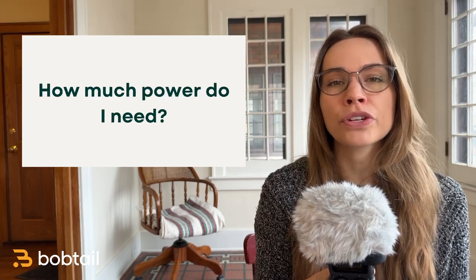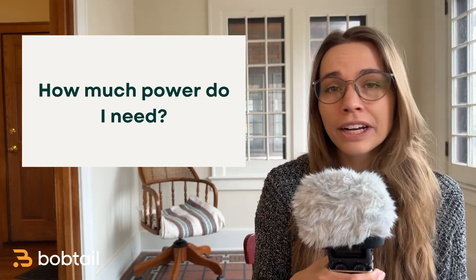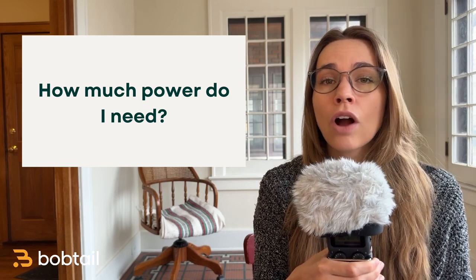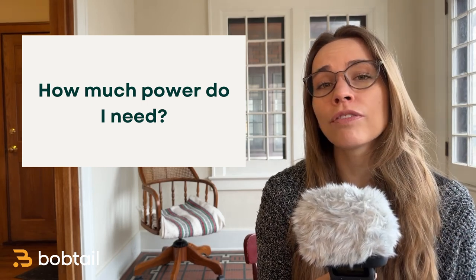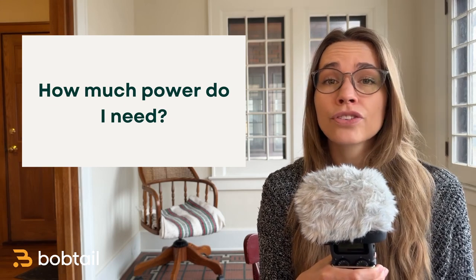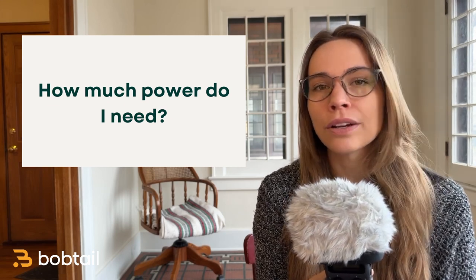Another common question is: how much power do I need? But this comes back to those questions about your business — what kind of freight are you going to haul? Some new owner operators will make the mistake of buying all the power they can afford so they can be ready to haul anything. But remember that more powerful engines typically take more fuel to run. So instead of buying a truck for anything, plan out your business and the type of truck will follow.